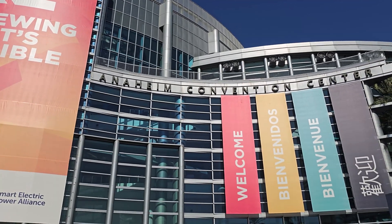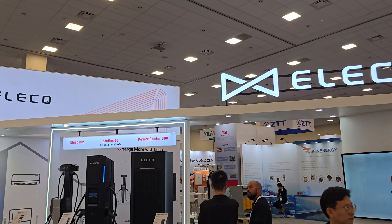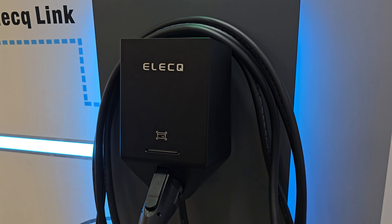I'm at the RE Plus 2024 trade show with Oli from ELECQ. He's going to walk us around and give us a better idea of what these guys have to offer. I'm Oli, the project manager of ELECQ.